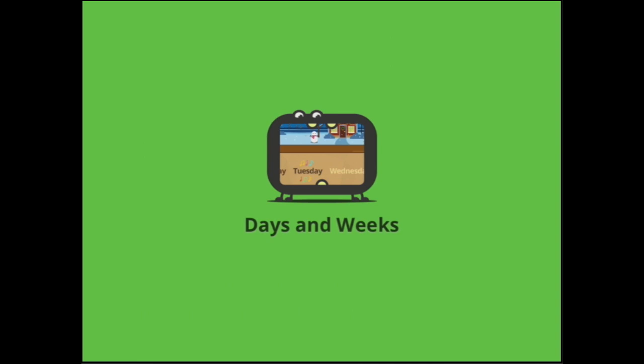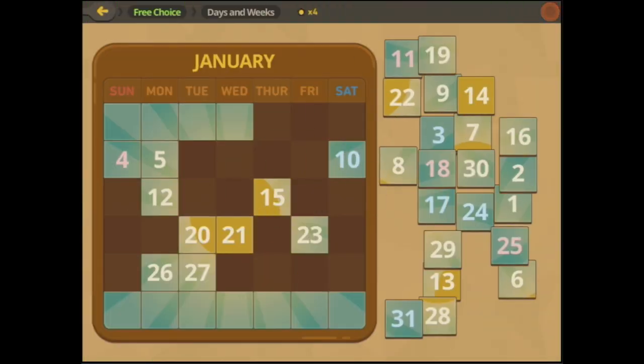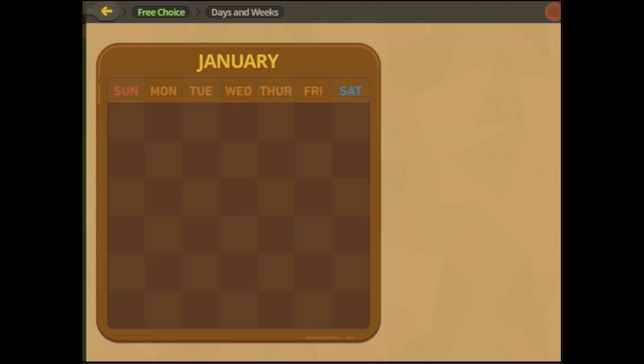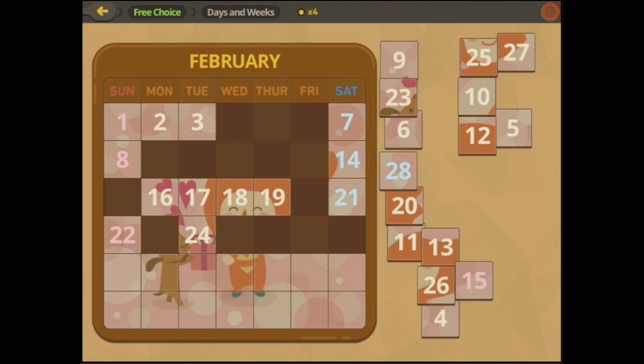And now we've got a calendar and we can put all the numbers into our calendar as well. Can you see how that works? Let's go back and have a look at this one — days and weeks — where you fill in the calendar dates.